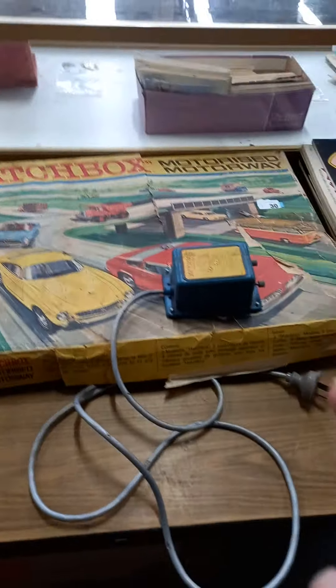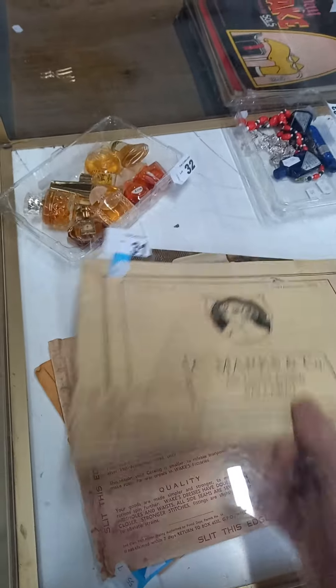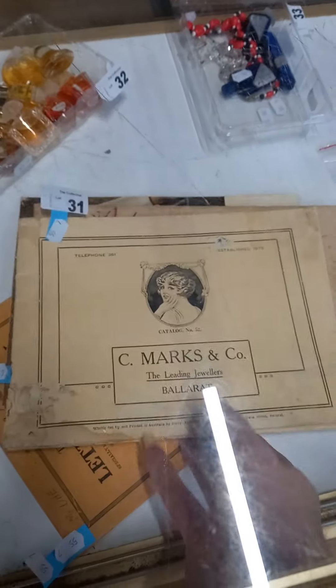Slot car set — there's no cars but we've put some snake comics with it. Miniature perfume bottles with their contents. Some really nice little bits of ephemera — a catalogue I think from Marks and Co., jewellers in Ballarat, which is really quite nice in amongst that little group. 1942–43 clothing, sort of pattern book as well, during World War II.